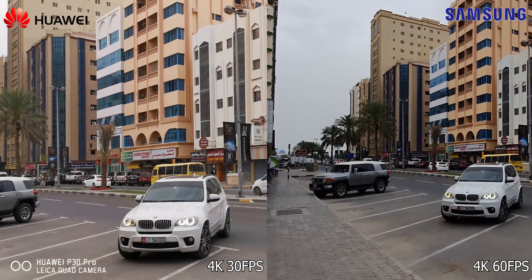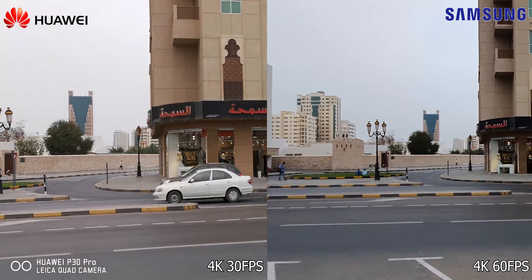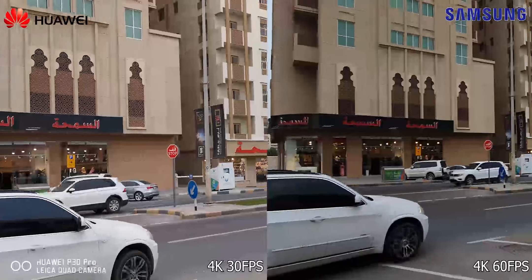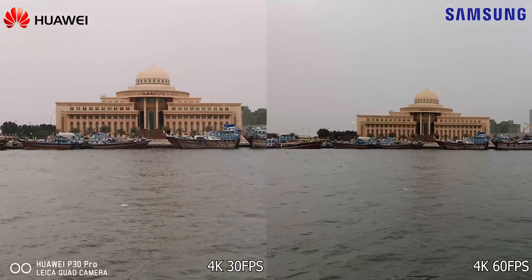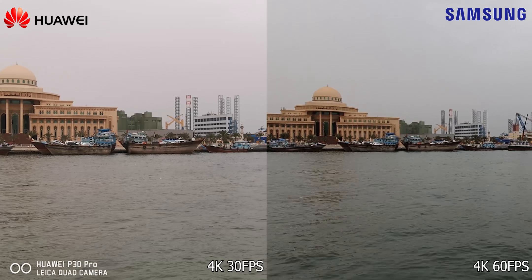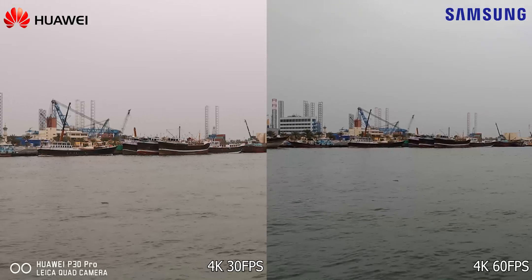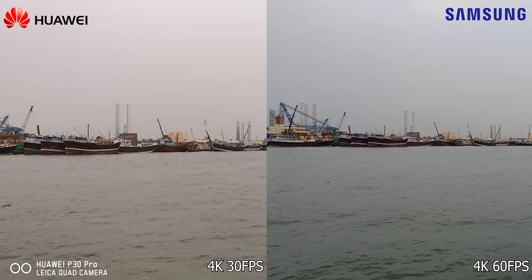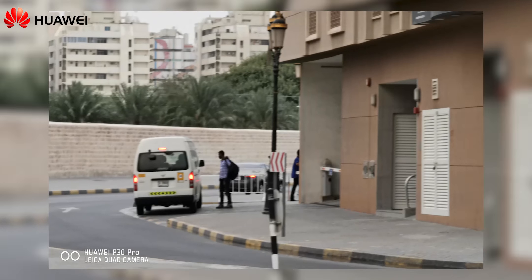From a video perspective, the P30 Pro does well enough, but this is all S10 Plus — thanks to the presence of 4K 60fps. The P30 Pro does shoot brighter and allows for 5x optical zoom footage, but that's shaky.